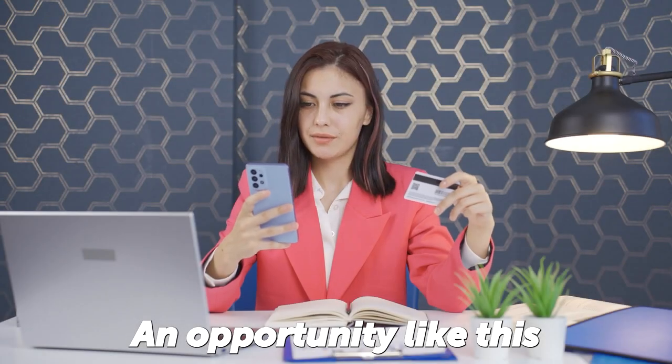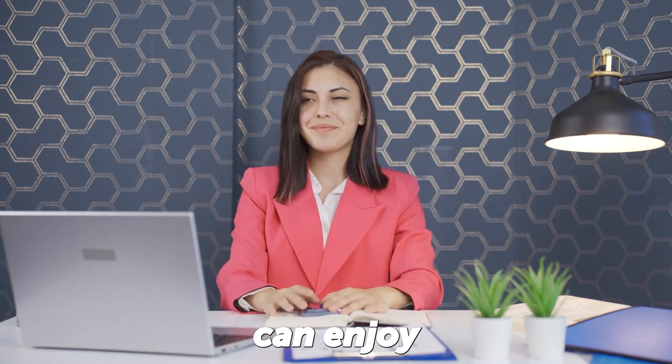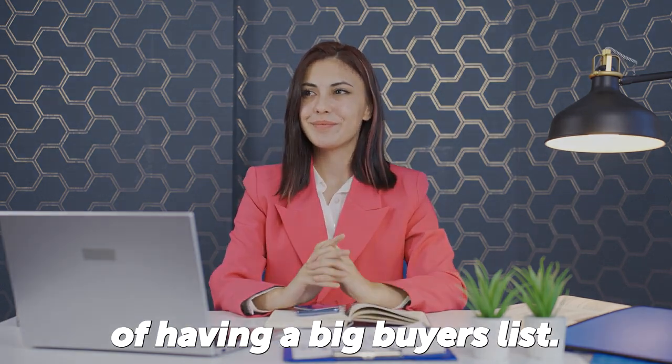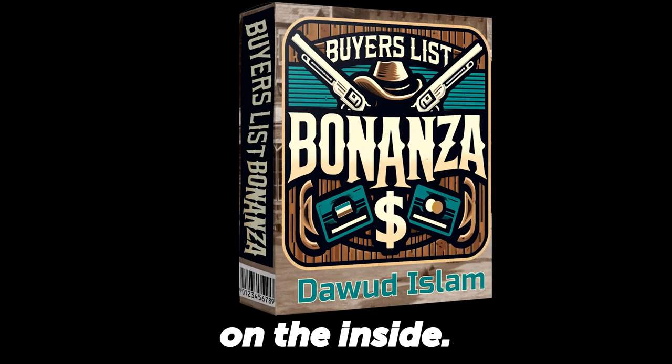An opportunity like this doesn't come round very often. Today, for little more than the price of a decent coffee, you too can enjoy all the benefits of having a big buyers list. So don't walk on by. Myself and the launch team look forward to seeing you on the inside.